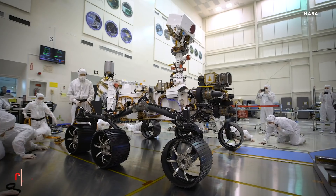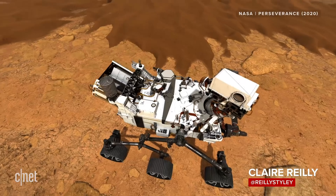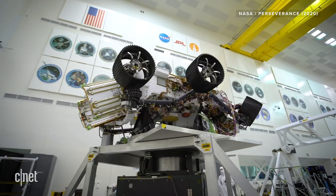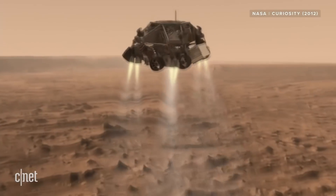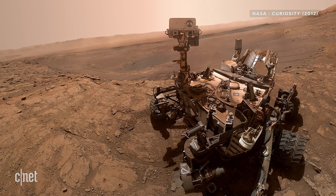After almost eight years in development, Perseverance is set to take off in July 2020. And if everything goes to plan, it'll touch down in February 2021, becoming the most advanced rover we've ever sent to Mars. Perseverance builds on a lot of the key tech used in the Curiosity rover, which landed on Mars in 2012, but it's also getting some kick-ass upgrades.